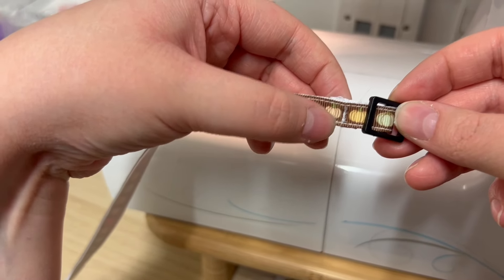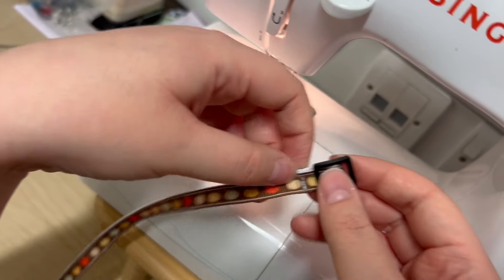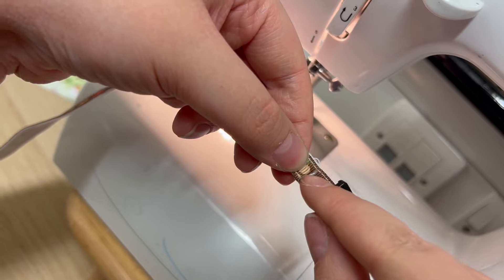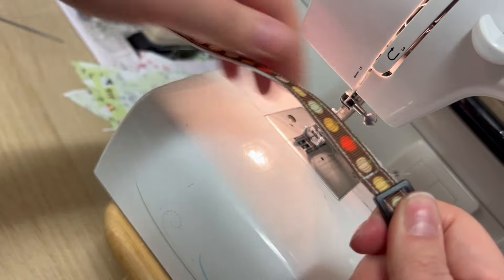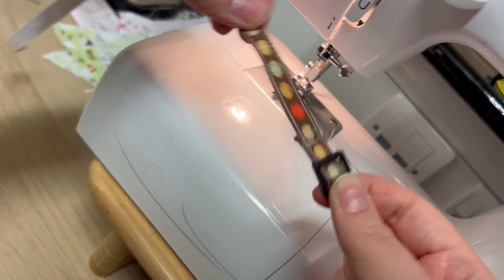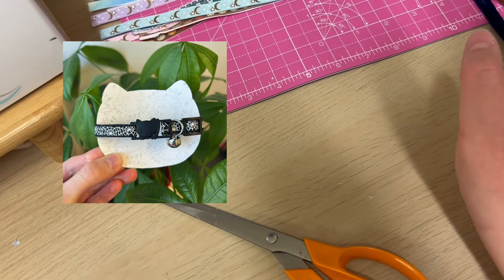I don't want to send out faulty or imperfect cat collars just because of my machine — I'd rather they go out a little later but at the best quality possible. When I make a collar I go over it multiple times to catch the edges and secure each part of the hardware installation. Without the reverse function I can only do the middle bit, and it just doesn't feel as secure as I like. I'd rather be happy with the product I'm sending out. We've got pending orders: autumn pumpkin, teal lace, pink moon and stars, blue moon and stars, two kiwis, and a spiderweb.